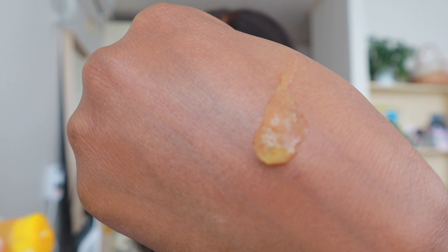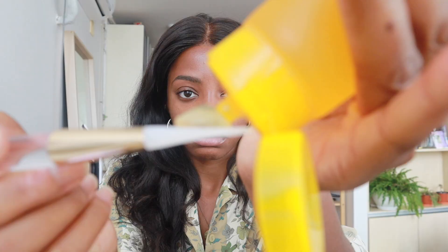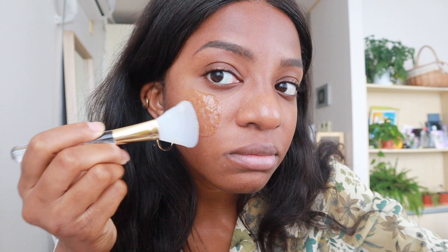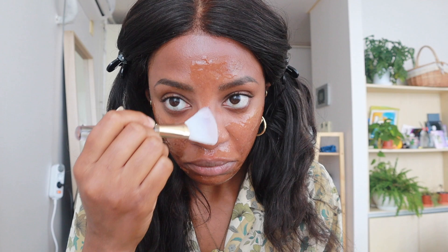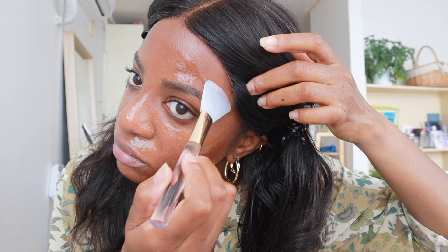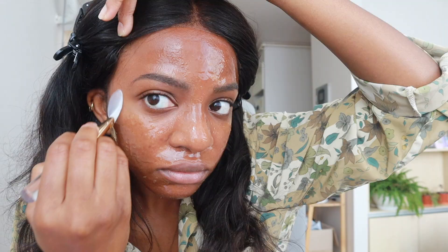This is a peel off mask and I know everyone says peel off masks are bad for you. While I do agree that some peel off masks can be pretty aggressive on your skin, this one is not aggressive at all — it comes off in like one go. This peel off mask is vegan and cruelty free and it's super gentle on your skin. It helps to exfoliate dead skin cells and clean your pores without irritating your skin. It also has orange and tea tree oil, which helps with acne and sensitive skin. When I use this mask, I feel like it just immediately makes my face look more illuminated and radiant.